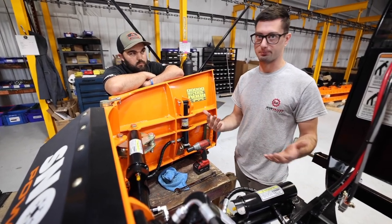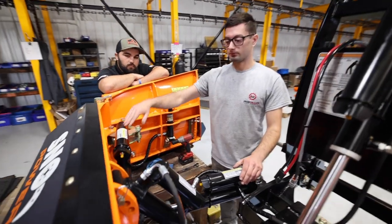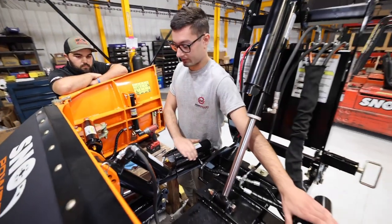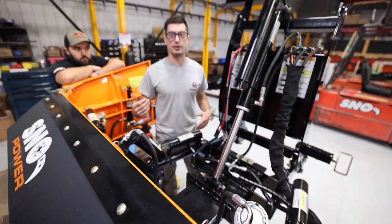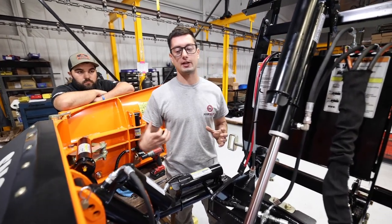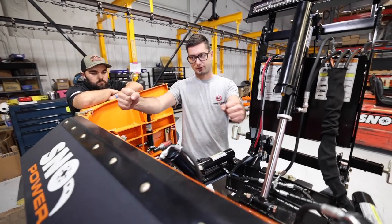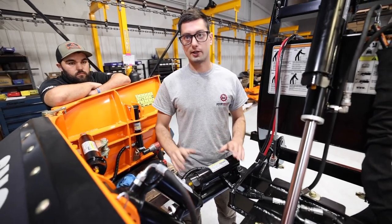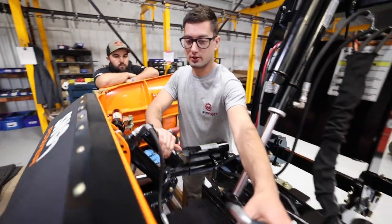On the wing cylinder here — traditionally Boss uses a spring to pull the wing back, but we use nitrogen. It's more consistent, it's faster, and you don't have to worry about a spring potentially breaking in the middle of a storm. Hydraulic oil pushes the wing out, nitrogen pushes it back in. Then we have our push cylinders on the push circuit — that gives you eight inches of cushion. The plow is literally riding on air when you're plowing, so if you hit something you're not going to blow a hose.